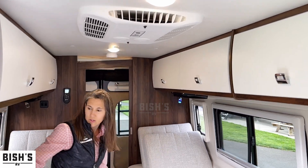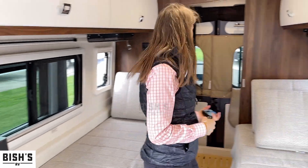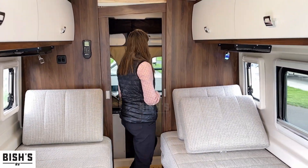Look at this soundbar. TV, soundbar. And the rear bath is very popular for people.